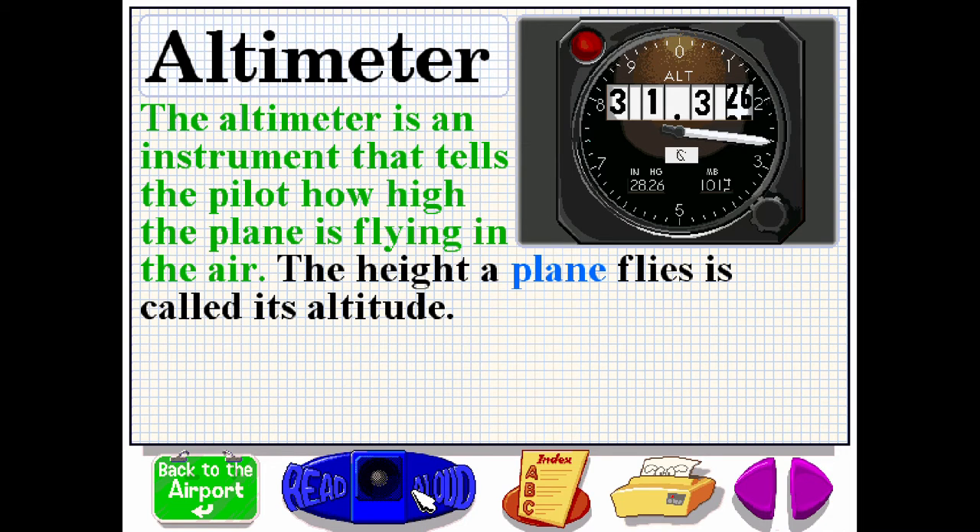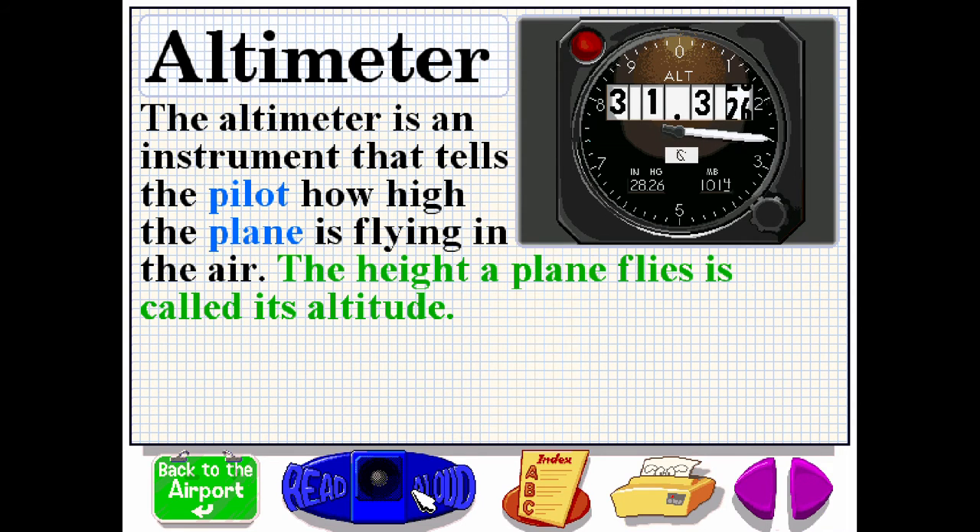The altimeter is an instrument that tells the pilot how high the plane is flying in the air. The height a plane flies is called its altitude.